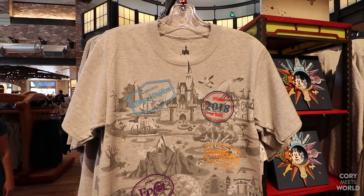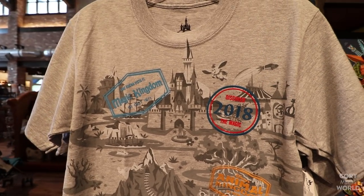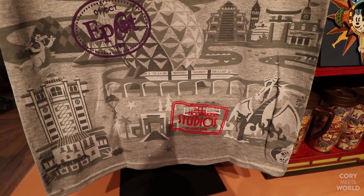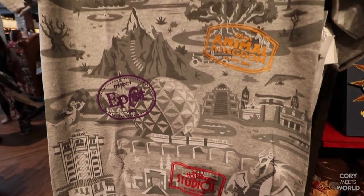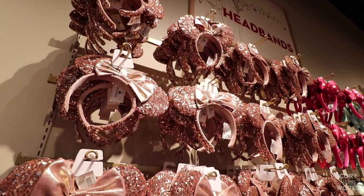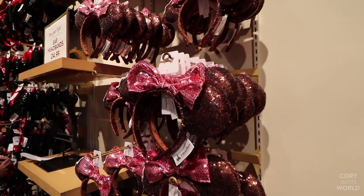I love this 2018 t-shirt. It has all of the different parks on it — Magic Kingdom, Epcot, Animal Kingdom, and Hollywood Studios. I just think it's a really cool design for $24.99. And we got a nice wide selection of mini ears here, also $24.99, and there's a bunch of them.